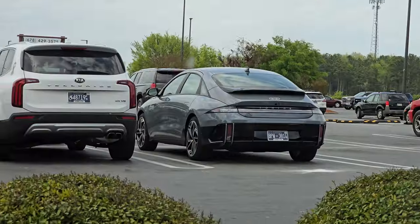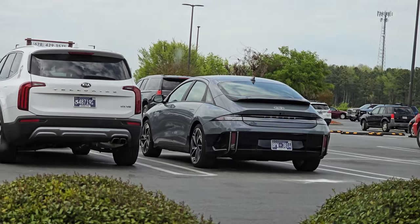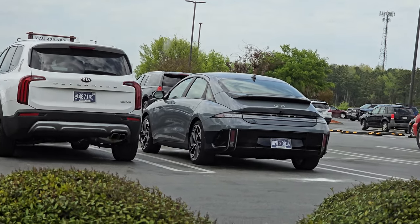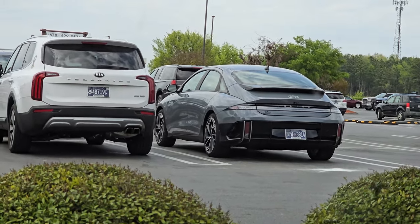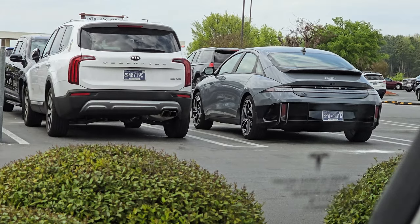We just pulled up to Costco and look at what we have over here — it's an Ioniq 6. I've actually never seen one of those in person before. It kind of looks like a kidney bean, aerodynamic I guess, but it's a nice car. Anyway, I'm going to hop into Costco real quick, grab some items, and of course I can't go to Costco without getting pizza.